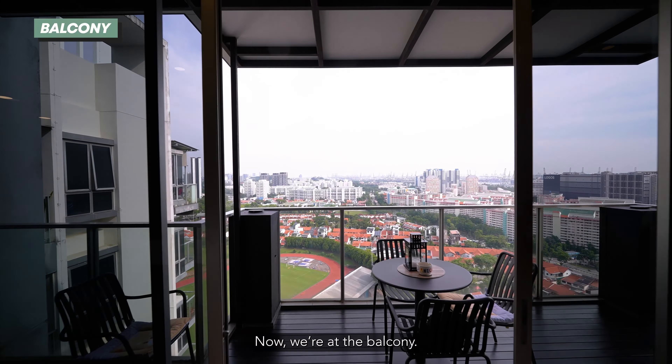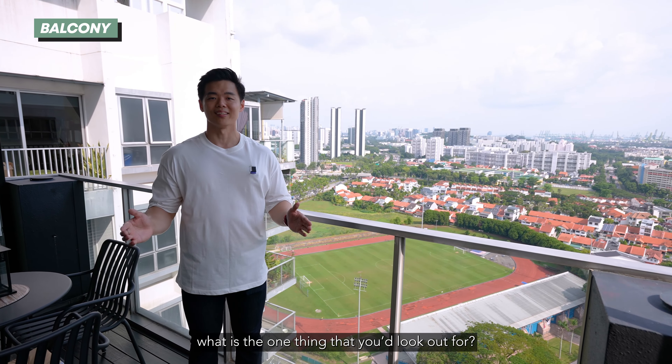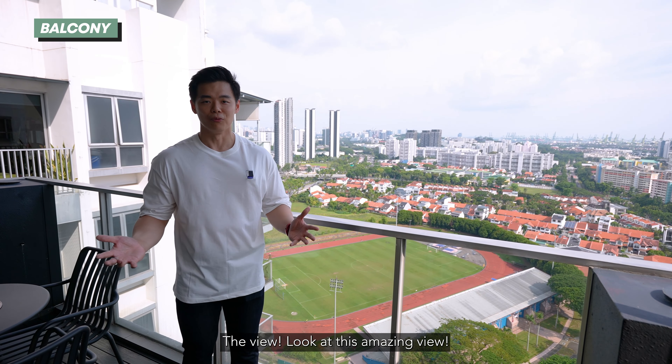Now we're at the balcony. So if you're a penthouse buyer today, what is the one thing that you look out for? The view. Look at this amazing view.